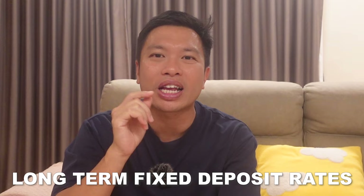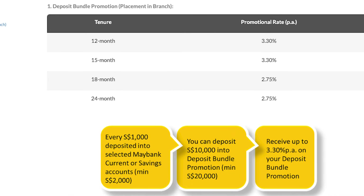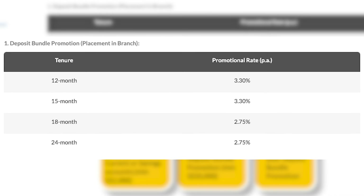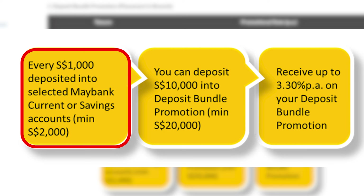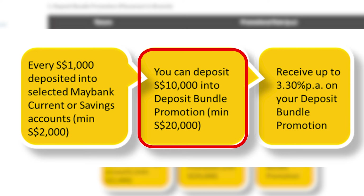Okay, let's now focus on banks offering attractive fixed deposit promotions for one year and above. The first bank to consider will be Maybank, which has a current deposit bundle promotion for those who want to place a fixed deposit for 12 months or more. Maybank is offering a 12 and 15-month promotional rate of 3.3% per annum and an 18 and 24-month fixed deposit promotional rate of 2.75% per annum. Please take note — this deposit bundle promotion has to be placed in the branch. And every $1,000 deposited into selected Maybank current or savings accounts will entitle you to deposit $10,000 into the deposit bundle promotion. Since the minimum to deposit is $20,000, the minimum to deposit into the selected Maybank accounts will be $2,000.